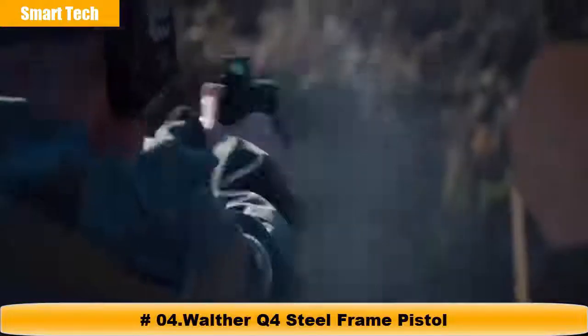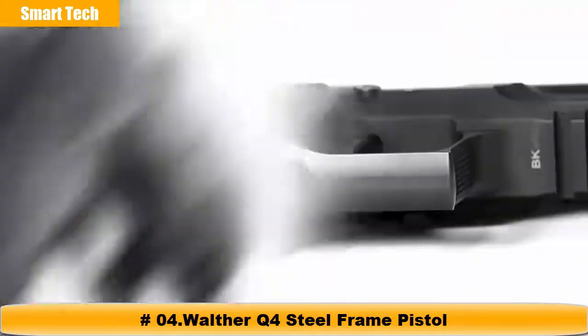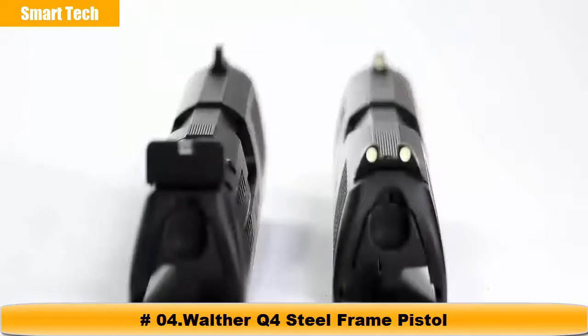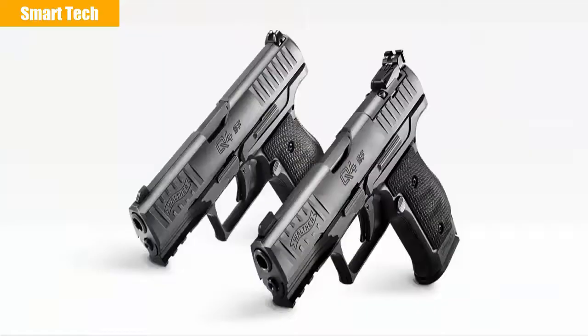Outmatched by no one, Walther continues their tradition of superiority with a handgun designed specifically for those who only buy the best and nothing less. This is the ultimate representation of high class performance in a concealed carry package that just can't be found anywhere else. The new Walther Q4 Steel Frame.